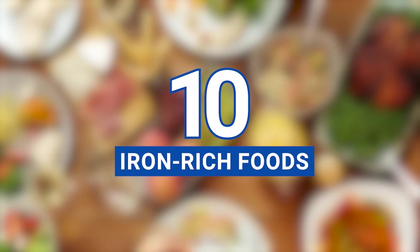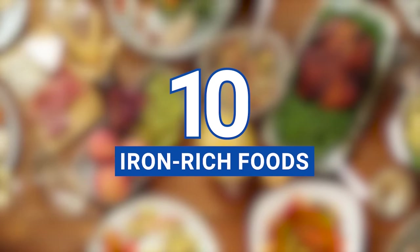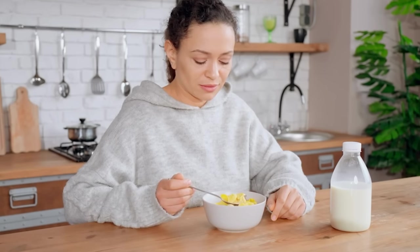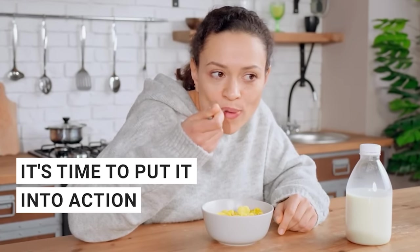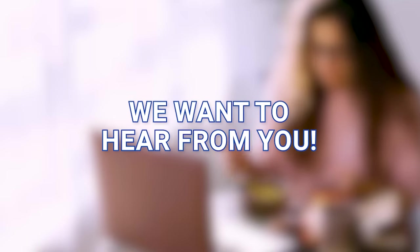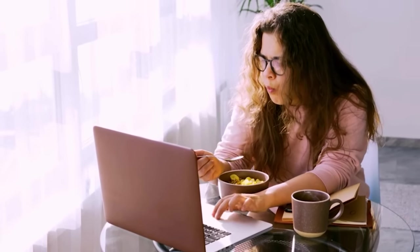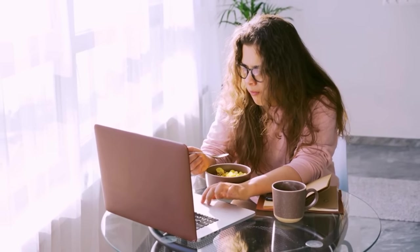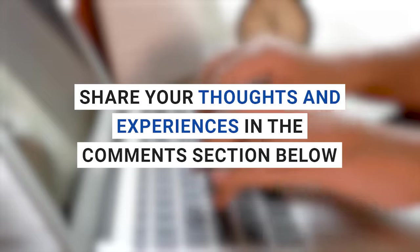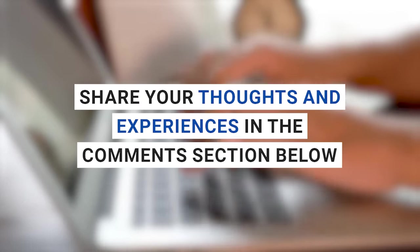Those were 10 iron-rich foods to help you kick fatigue to the curb and start living a more energetic life. Now that you're armed with this powerful knowledge, it's time to put it into action and see the incredible difference it can make in your daily routine. Which of these iron-rich foods are you most excited to try? Or maybe you have a favorite recipe that incorporates one of these energy-boosting ingredients. Share your thoughts and experiences in the comments section below — we'd love to hear your stories and learn from your tips as well.